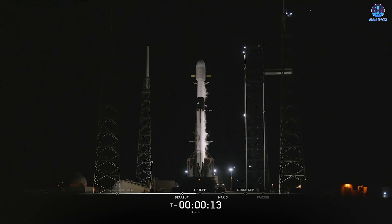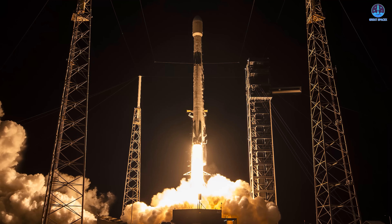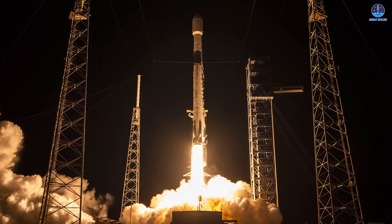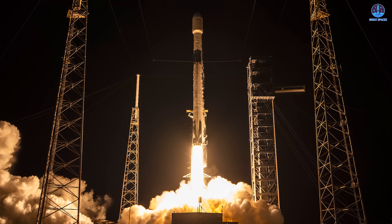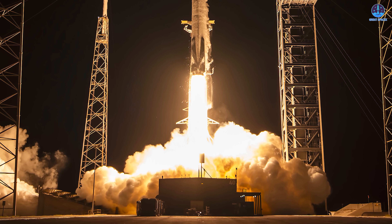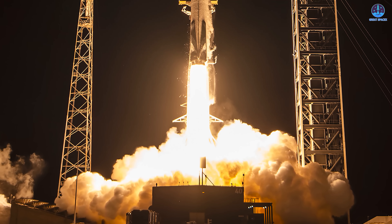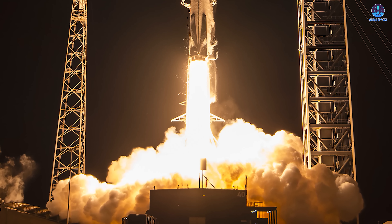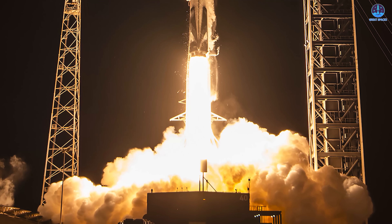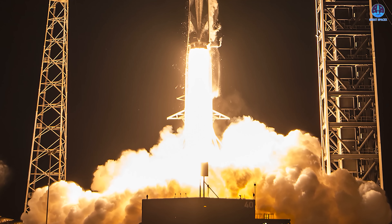Now, as we shift gears, let's talk about another milestone that recently added to the excitement. The Falcon 9 Kuiper mission took flight almost side by side with Starship Flight 11, making it an electrifying week not just for SpaceX, but for the entire spaceflight community. At precisely 9:58 PM Eastern on October 13th, a Falcon 9 rocket lifted off from SLC-40 at Cape Canaveral Space Force Station, carrying 24 Amazon Kuiper satellites into orbit.